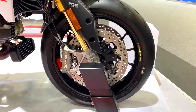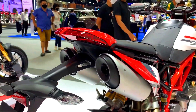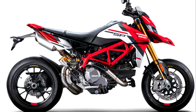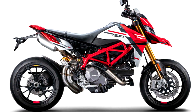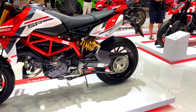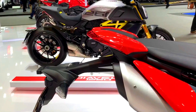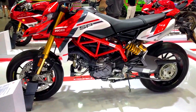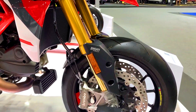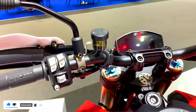Regarding price, RVE models often sit between the standard and SP versions, offering sportier enhancements without reaching the premium pricing of the SP. SP models are usually the top-of-the-line variants and tend to be the most expensive in the Hypermotard lineup. As special edition features go, RVE models may include carbon fiber body parts, lightweight components, special exhaust systems, or exclusive badging, while SP models could also receive forged aluminum wheels, carbon fiber bodywork, and special color options.